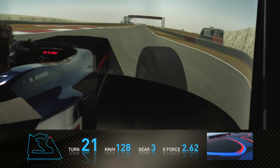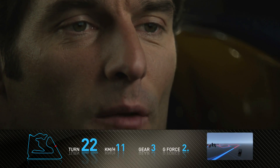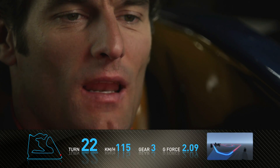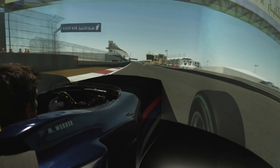Into the penultimate corner — very important to get a good exit out of there as you have another long straight. The wind conditions play a big role in Bahrain with your top speeds and also your cornering performance. Braking for the last corner, slightly blind entry. Very easy to run out of road on the exit.